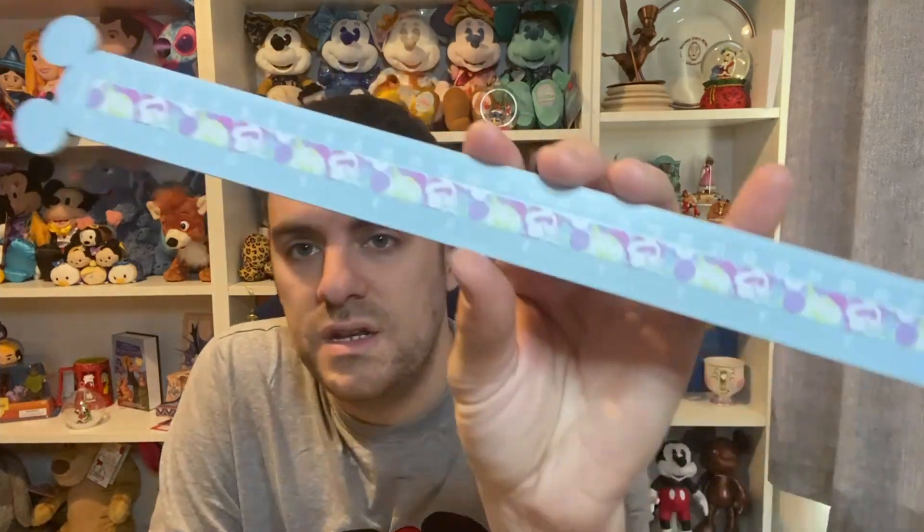Anyway, the Primark goodies! First up is this ruler — it's been out a few months and I got it over a month ago. It's the pastel Mickey ruler with Mickey ears on the top and it is wooden.